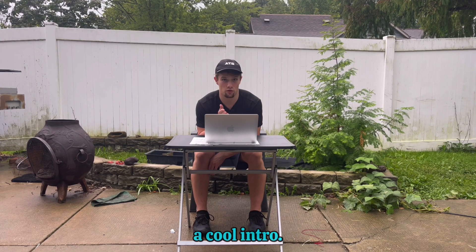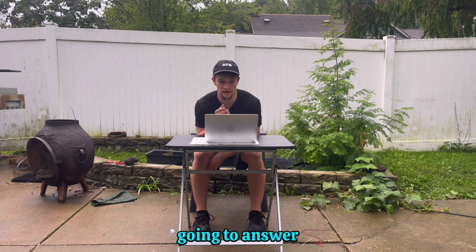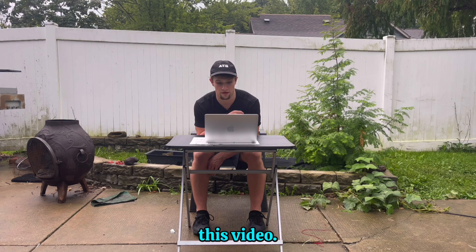I'm not creative enough to figure out how to do a cool intro, so instead I'm going to answer three community questions to begin this video.